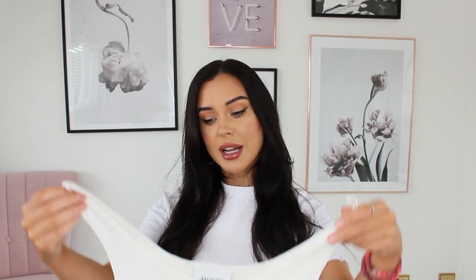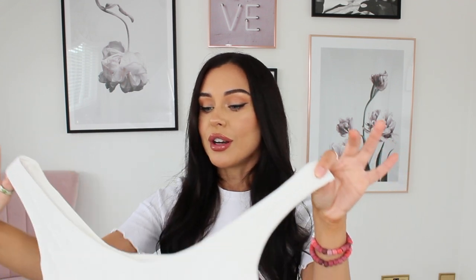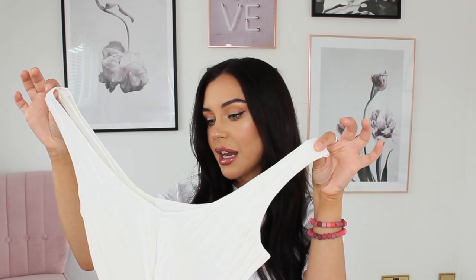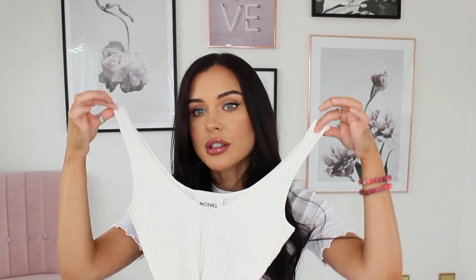I picked up a few simple white t-shirt and vest staples. I love this one from Monki — how gorgeous is this wide ribbed detail? It's super cropped and really looks expensive, though it wasn't. I'm going to style that up during the day and for chill drinks in the evening with high-waisted jeans or even a high-waisted satin skirt. I really, really like this one.